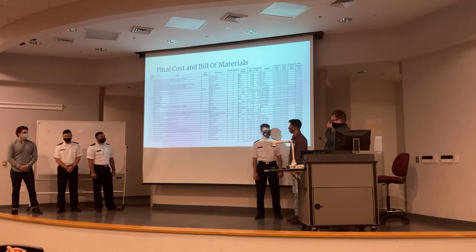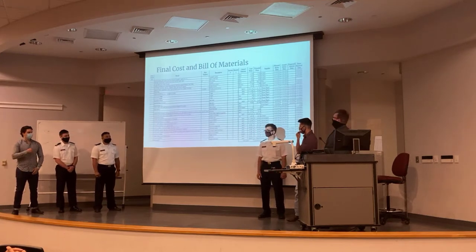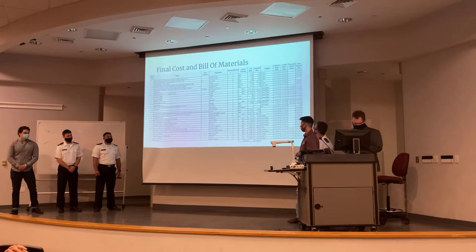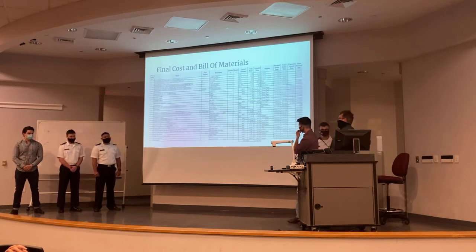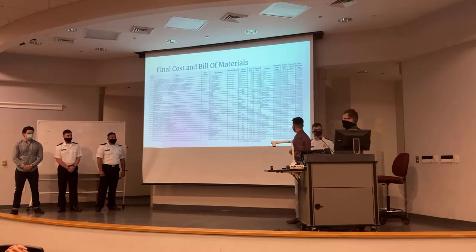Here are our final costs and building materials. We have a lot of items we needed to acquire, but luckily we received some funding from Procianic and the school. We reached around two thousand dollars for most of the items, and a lot of them were donated or we were able to get from Home Depot or Amazon.